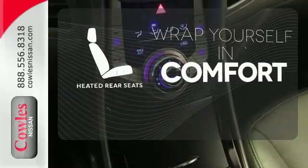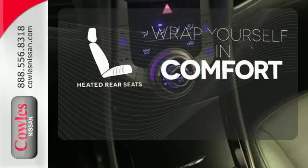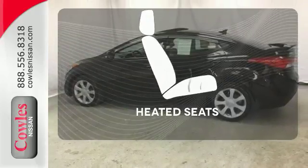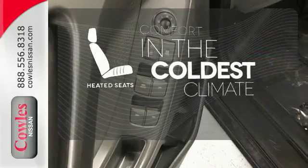Ward off the chills for all passengers with the heated rear seats. You don't have to put your life on hold when you have Bluetooth. The heated seats keep you comfortable no matter how cold it is.